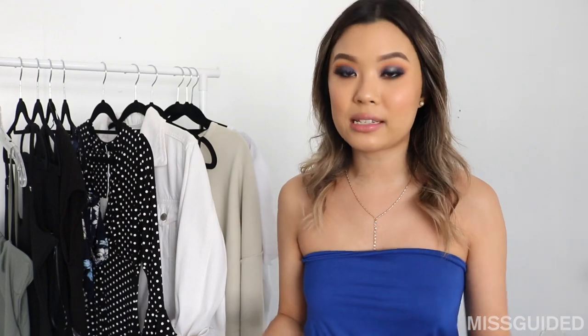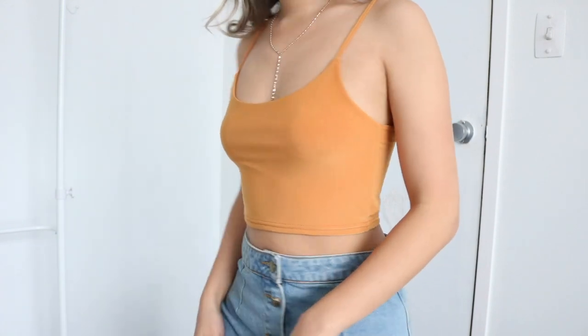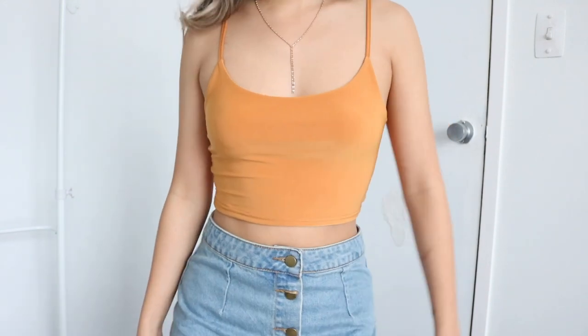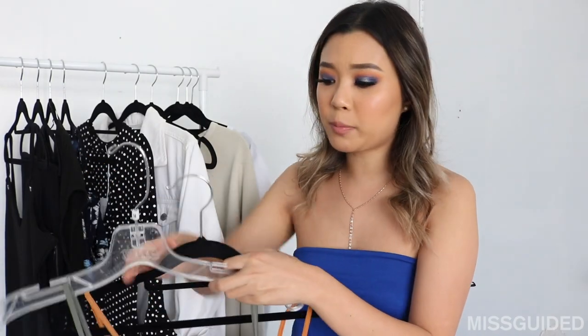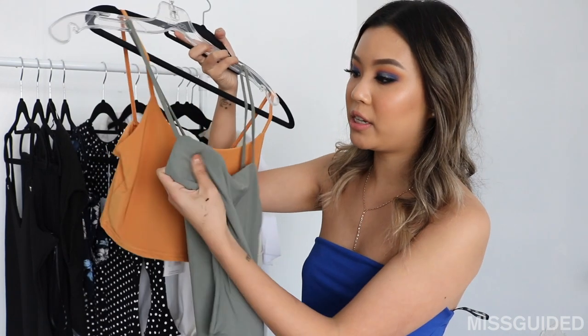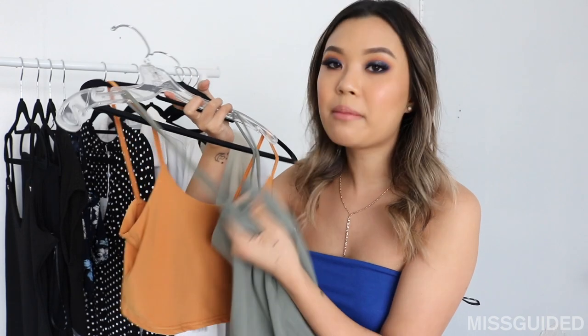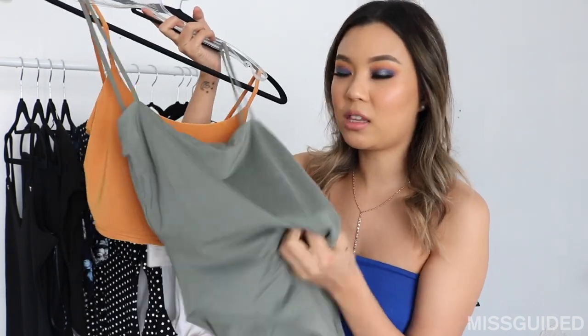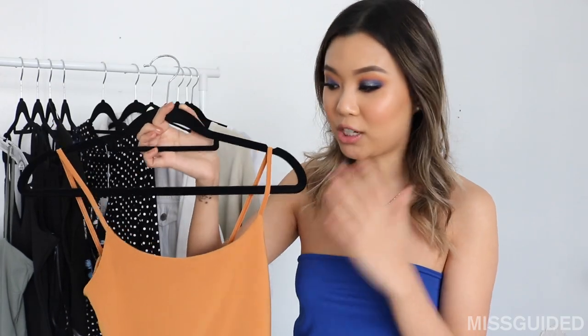Now we're coming to my last item from Missguided and the last item of this clothing haul. It is just this basic burnt orange tank top. I want to get more colors of this tank top because the quality is so good — it literally feels like the Kukai material. I had a bodysuit from Kukai and it's this same kind of feeling. The Kukai one obviously feels a little bit more expensive, but it's that same comfortable feel. This is such a good deal — I'm gonna link it down below. Get your hands on it, it's a really, really good material.